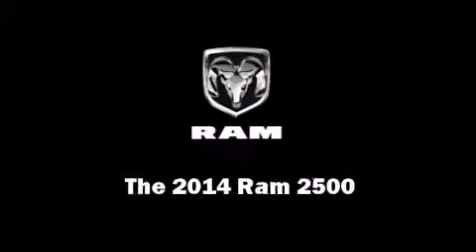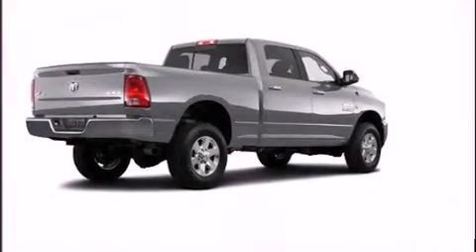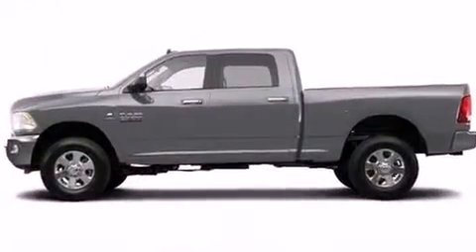Sensibility and practicality define the 2014 Ram 2500. This four-door, six-passenger truck provides a satisfying ride for all passengers.